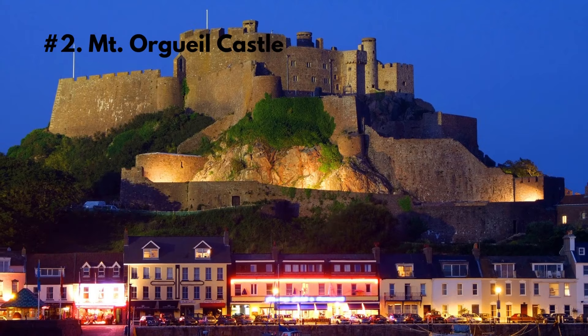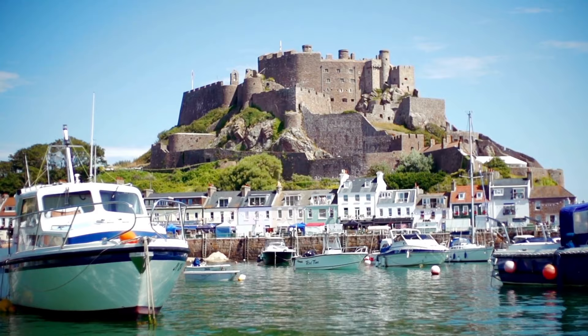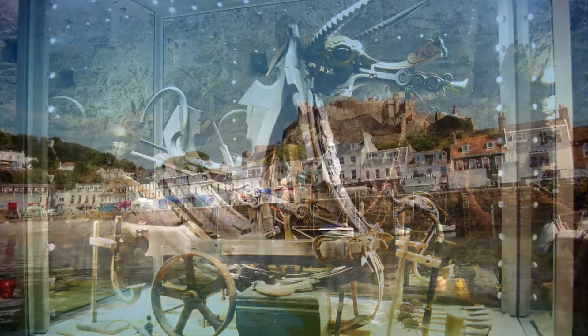Number 2: Mont Orgueil Castle, also known as Gorey Castle, is one of Jersey's most impressive historical sites. The castle was built in the 13th century to protect Jersey from French invaders and was used as a military stronghold for centuries. Today, visitors can explore the castle's towers, battlements, and underground chambers, and learn about the history of the island through a range of exhibits and displays.